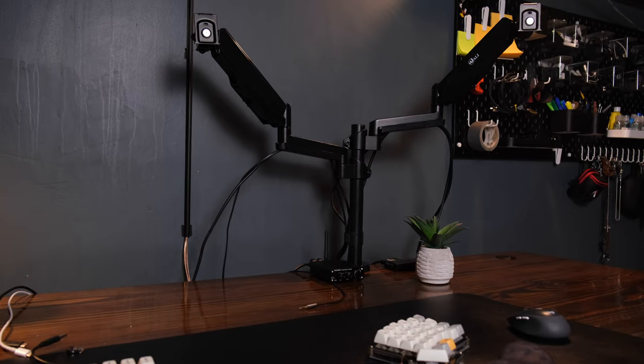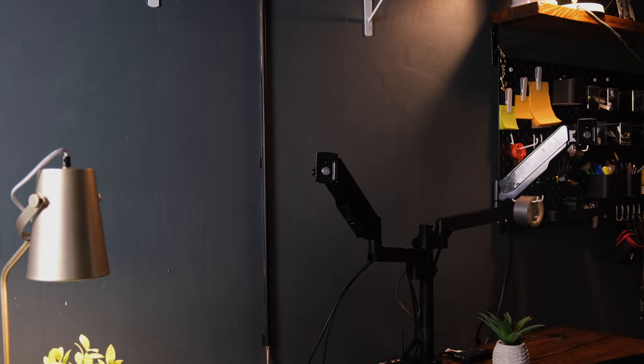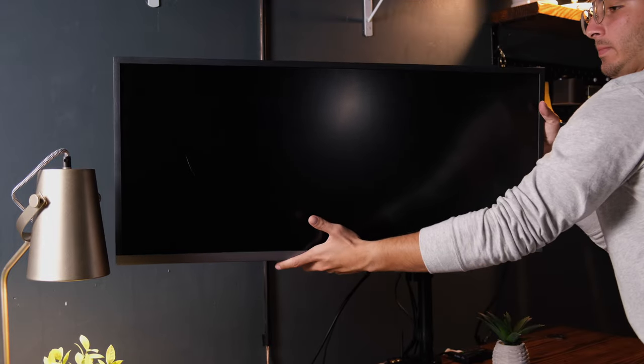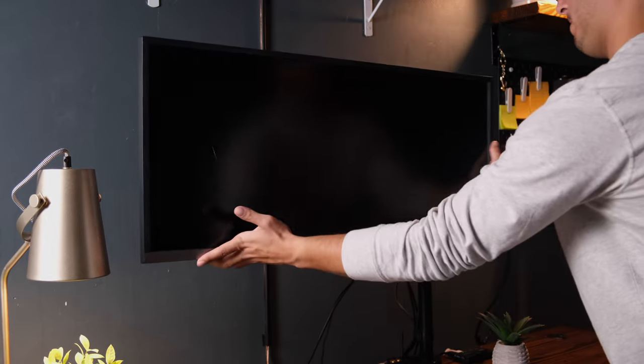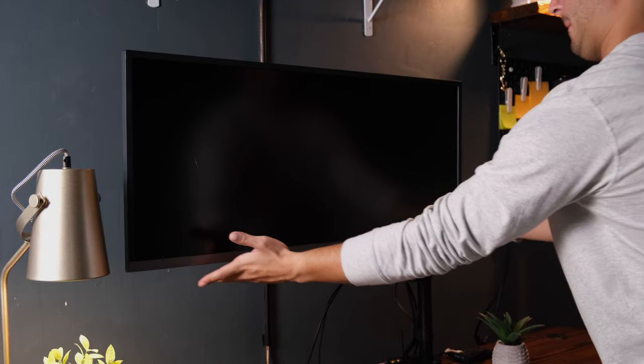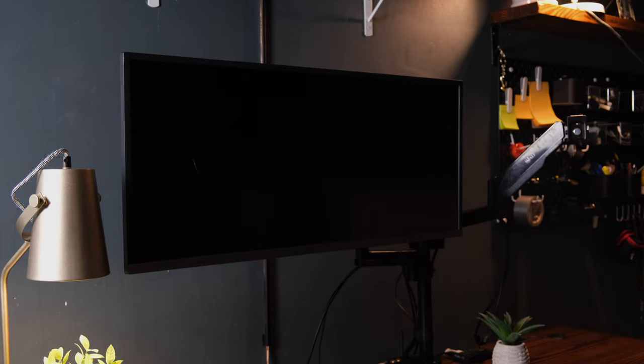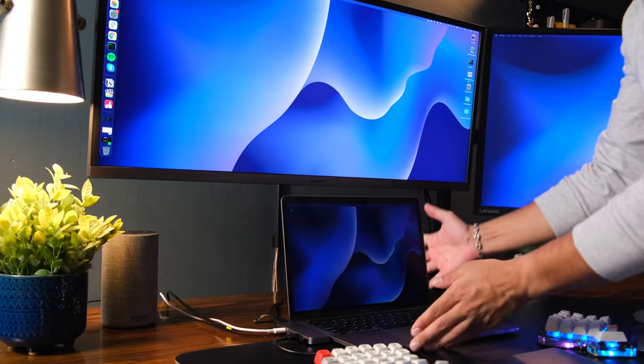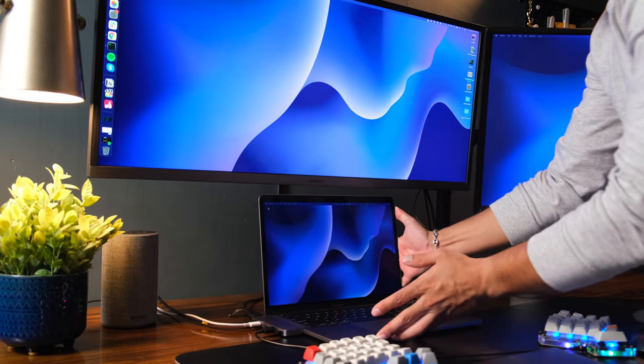To hold my monitors up I have a Wally dual monitor arm I ordered from Amazon, which had really good reviews, and it's honestly been one of the best purchases I've made for my setup. It's really sturdy — it's supposed to hold up two 32-inch monitors, but it holds up my ultrawide and my other 32-inch monitor just fine. It comes in really handy for changing the orientation of the monitor screens and also raising them up to clear up some space on my desk and putting my MacBook below the ultrawide.